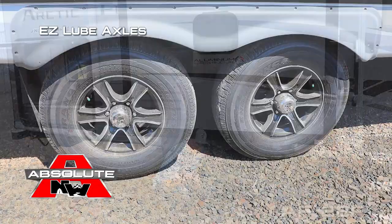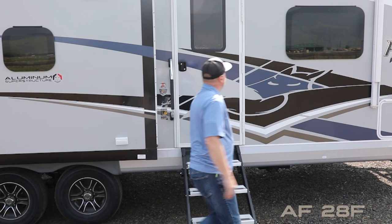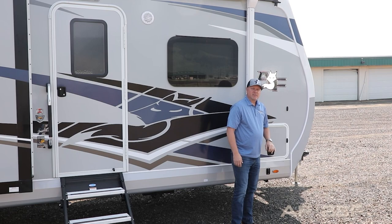The undercarriage features easy-lube axles with never-adjust forward self-adjusting brakes, shocks all the way around, and Goodyear radials with custom aluminum wheels. You'll also find two additional 110 outlets on the door side, marine-grade exterior speakers, and on the other side of your pass-through storage there's access to your battery kill switch — and don't forget the slam latches. The 12-volt power awning features LED lighting.